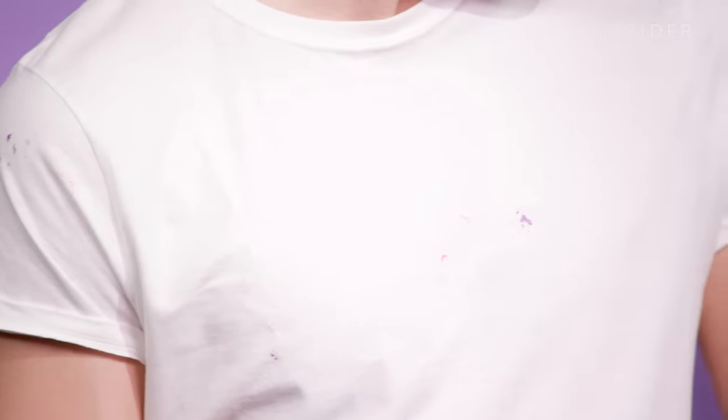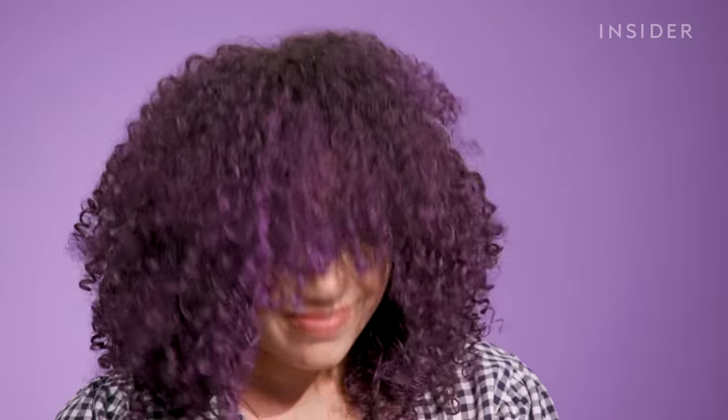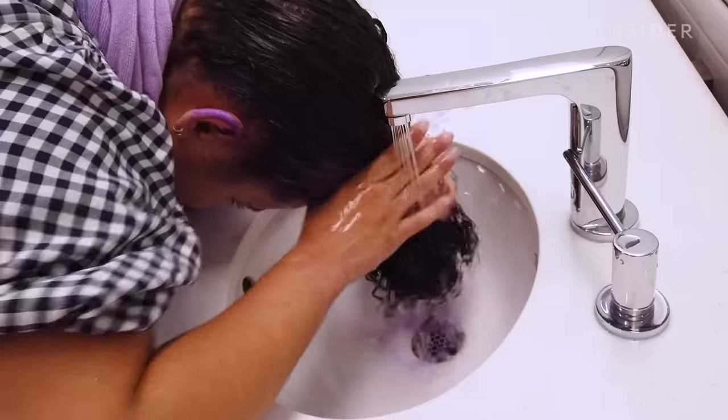We got some right here, we got some right there. When I first tried the Mofajang, I really didn't hate it, but I did hate the way it felt when it dried — and this time it was no different. It does dry to this really crunchy, hard texture that is just not pleasant. I don't think anybody wants hard, crunchy hair. But it did have a really nice color payoff and it rinsed out in the sink fairly quickly.